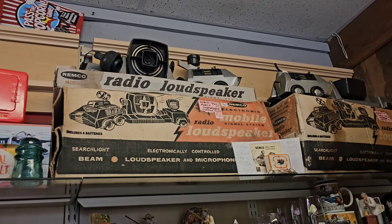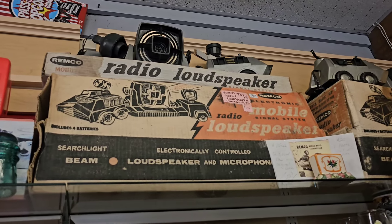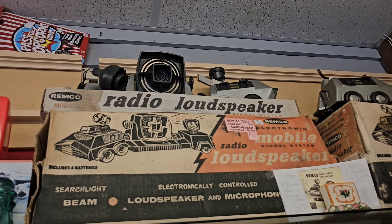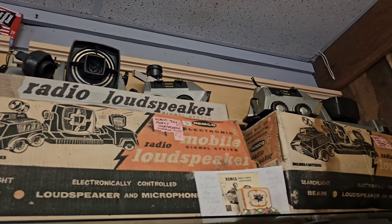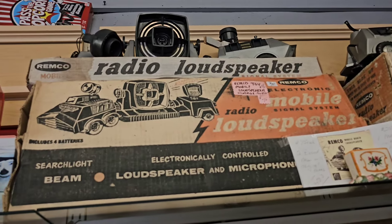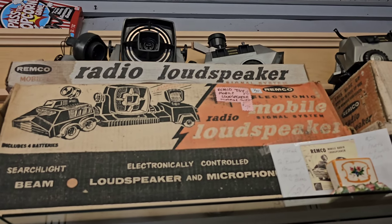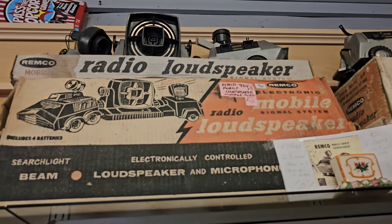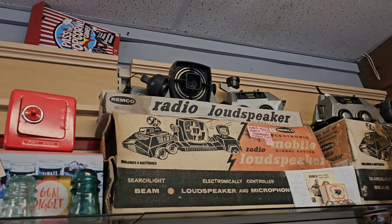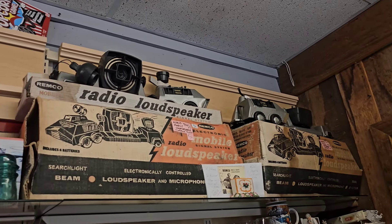Look at that thing - start to light beam, a loudspeaker and microphone, electronically controlled. That thing's pretty cool - includes four batteries. Remco - 75 bucks for that thing. What was that used for? It's definitely old but it is kind of cool, never seen it before.